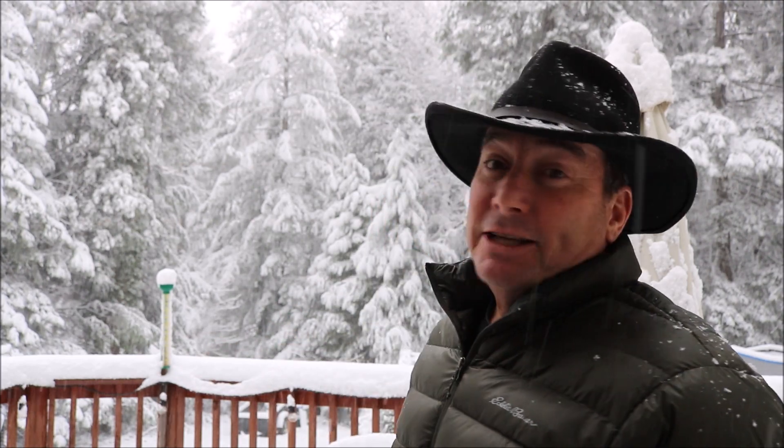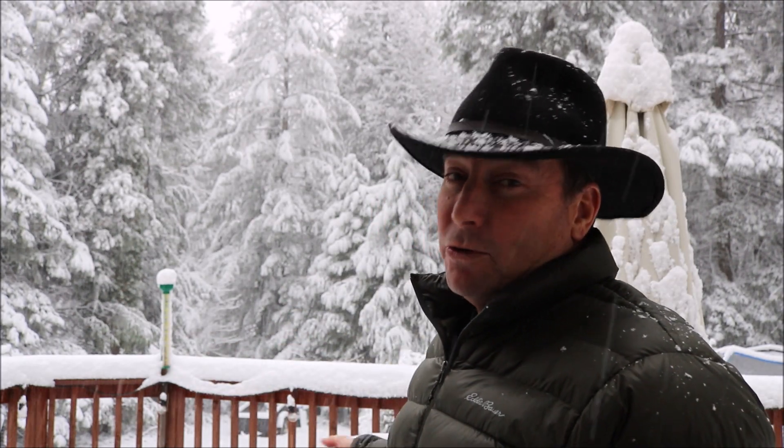It's Thursday January 16th, my name is Juan Brown, you're watching the Blanco Lerio channel. We just had a major frontal passage pass through the Blanco Lerio global headquarters, dumping over five inches of snow in just three hours.